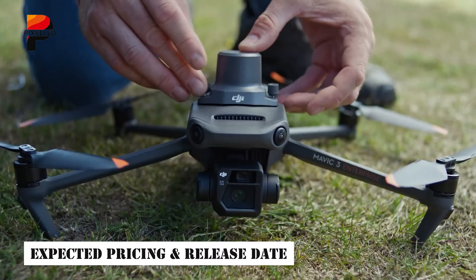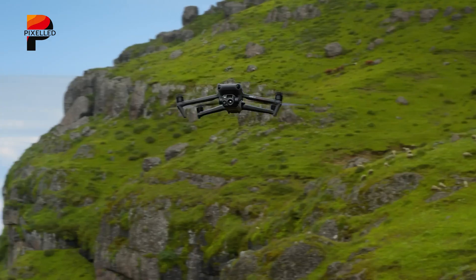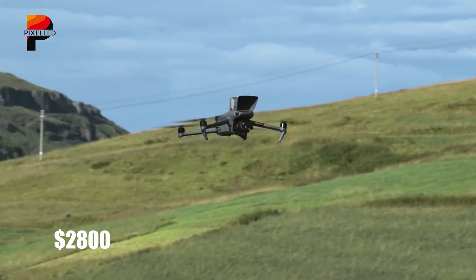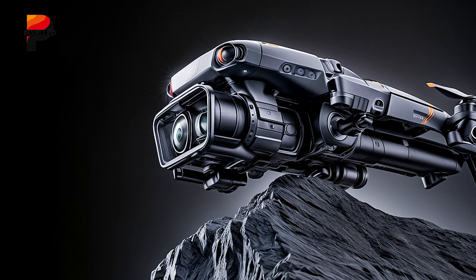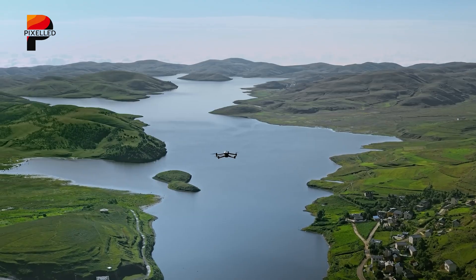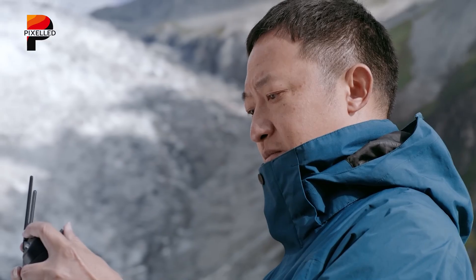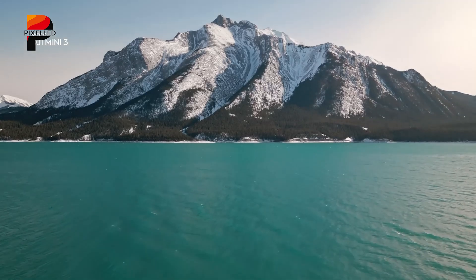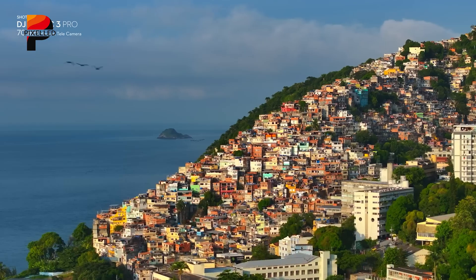According to recent leaks, DJI may unveil the Mavic 4 Pro around April 2025. As for pricing, early speculation suggests that the base classic version could start at approximately $2,800. Additionally, DJI might release a high-end Cine variant ranging from $4,000 to $5,000. This premium model would likely include advanced video recording features such as Apple ProRes support and expanded internal storage, catering specifically to professional filmmakers. While the price hike may seem steep, the inclusion of cutting-edge technology and high-end features could justify the cost for those seeking top-tier performance in aerial cinematography.